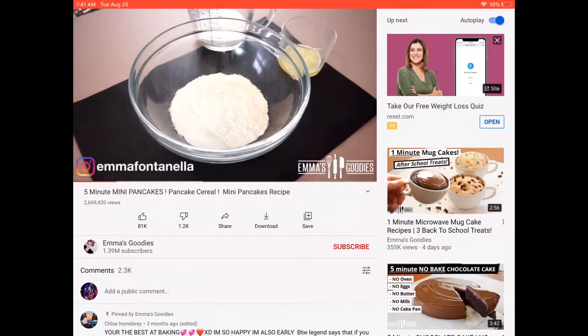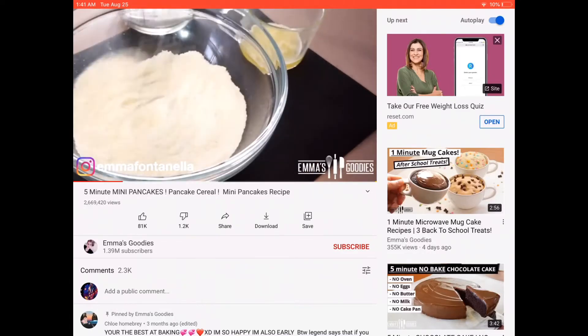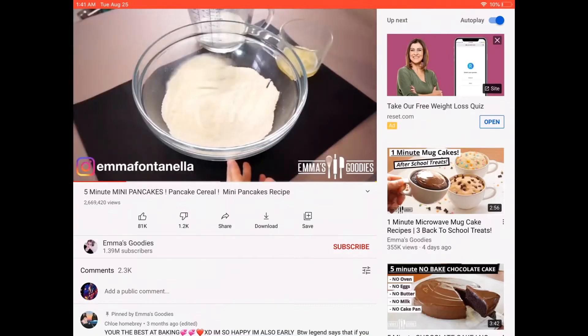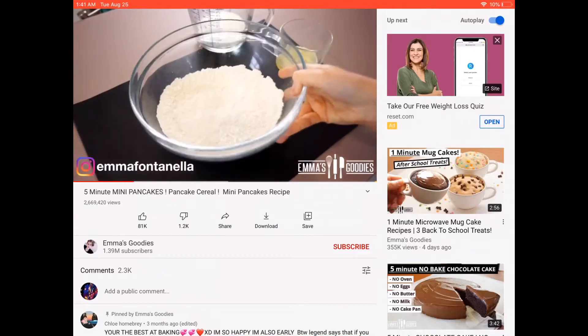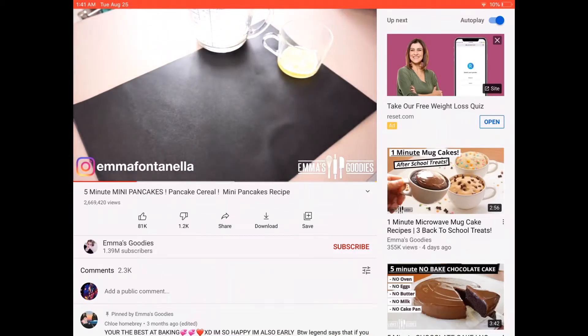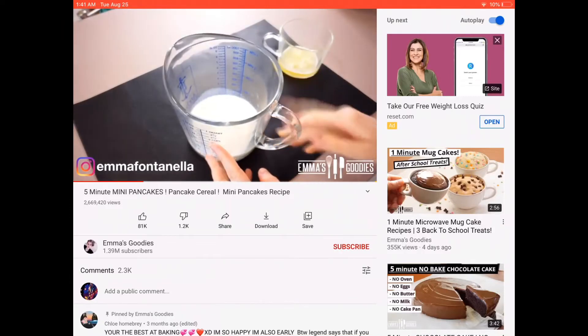I'm going to use my go-to pancake recipe for these mini pancakes — it's delicious and easy. In this bowl I have all my dry ingredients including the sugar. Give these a quick toss. If you want a shortcut, you can use pancake mix, which is essentially the same thing: flour, sugar, and leavening agents. Set this to the side.